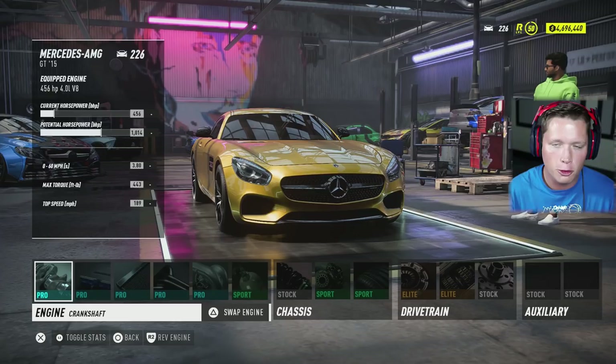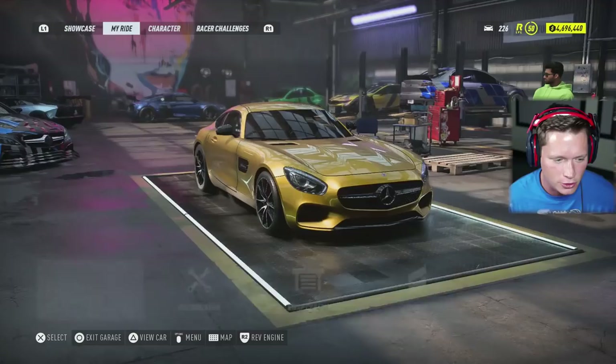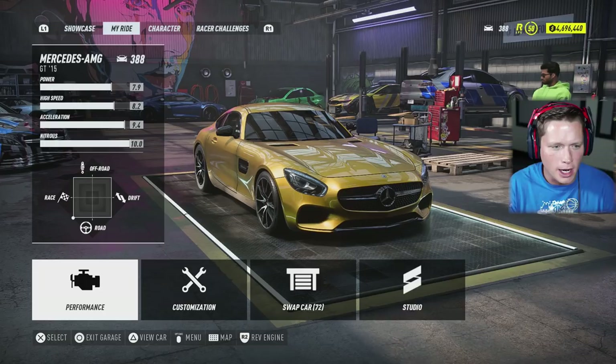Performance-wise, we're starting off with a 456 horsepower 4-liter V8 engine, which is pretty solid. I'm going to say let's upgrade some parts. I don't think we're going to engine swap because I've got a feeling this thing's going to sound pretty cool. But if we do upgrade the parts, we should be able to get to around 1,000 horsepower, a little bit over 1,000. Anytime you get in the quadruple digits, that's pretty solid.